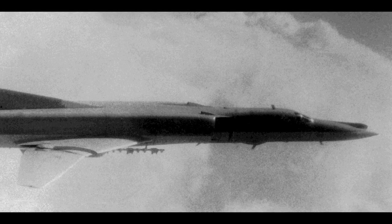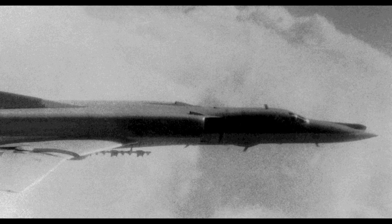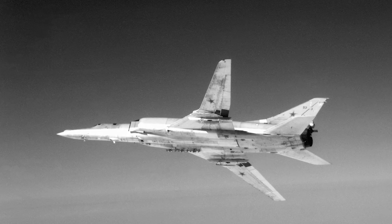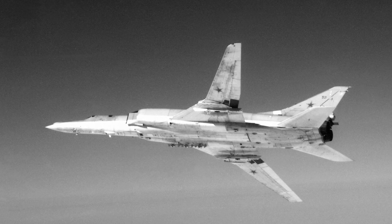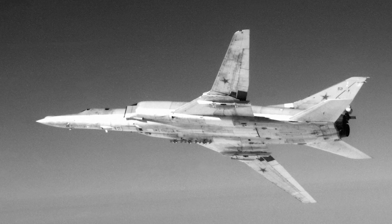Because of this, the new design passed simply as an update, rather than the evolution it actually was. The design was designated the Tu-22M, and was approved in November 1967. The variable-sweep wing technology allowed short takeoff performance, efficient cruising, and good high-speed, low-level flight. The Tu-22M was given the NATO reporting name Backfire.